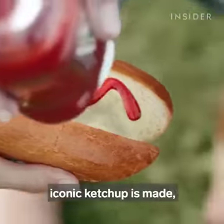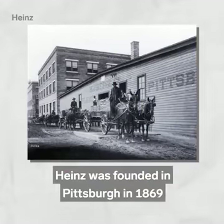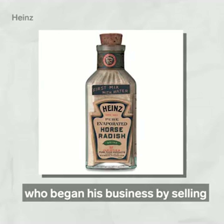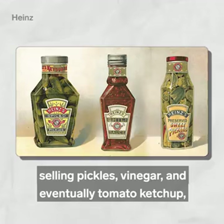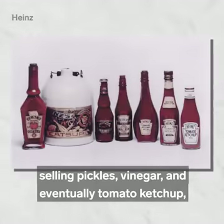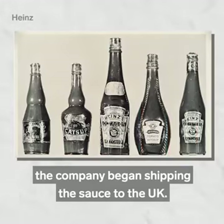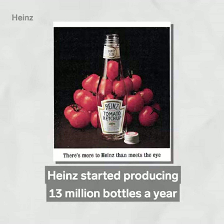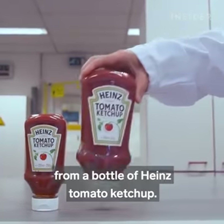Now that we've seen how its iconic ketchup is made, how did Heinz become the prominent brand it is today? Heinz was founded in Pittsburgh in 1869 by a 25-year-old named Henry John Heinz, who began his business by selling his mother's horseradish recipe. Over the years Heinz expanded his catalogue, selling pickles, vinegar, and eventually tomato ketchup, which launched in 1876. It was a roaring success, and in 1886 the company began shipping the sauce to the UK. Following the overwhelming popularity of Heinz ketchup, Heinz started producing 13 million bottles a year and exporting them all over the world — which explains why you're never too far from a bottle of Heinz tomato ketchup.